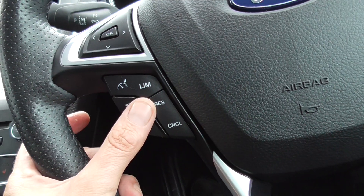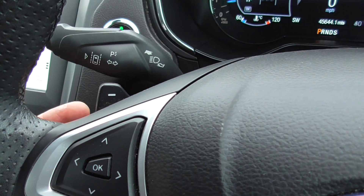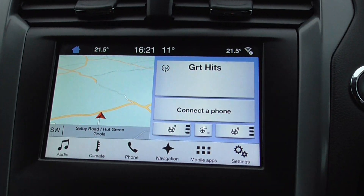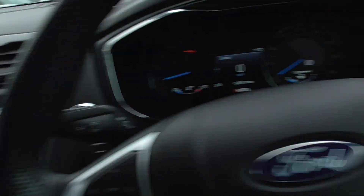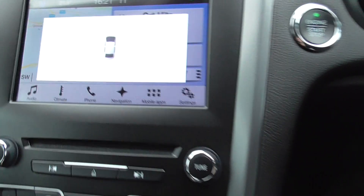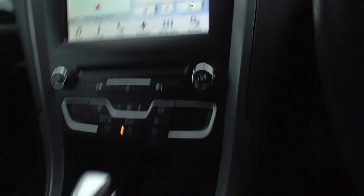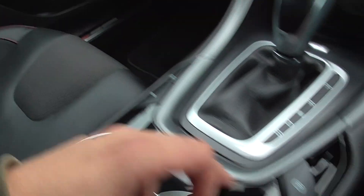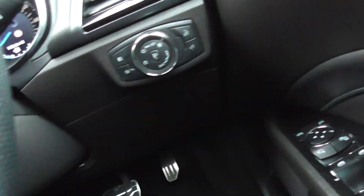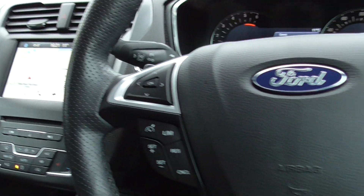We've got cruise control, Bluetooth, paddle shift for your gearbox. There's your satellite navigation. We've also got a visual display for parking sensors. Electronic handbrake. You can turn your parking sensors on and off if you're going to tow a caravan — you don't want it beeping at you all the time.